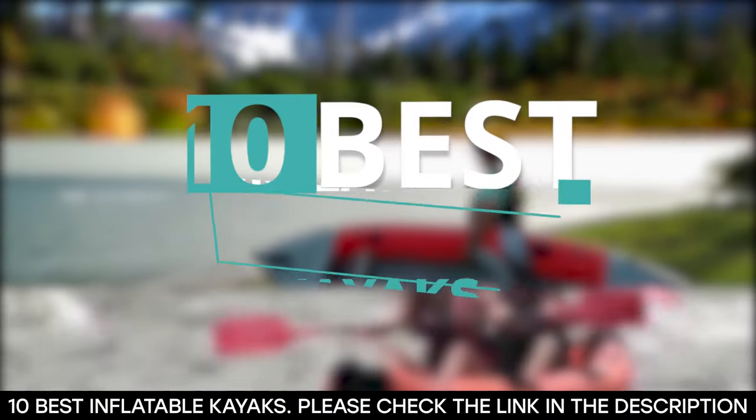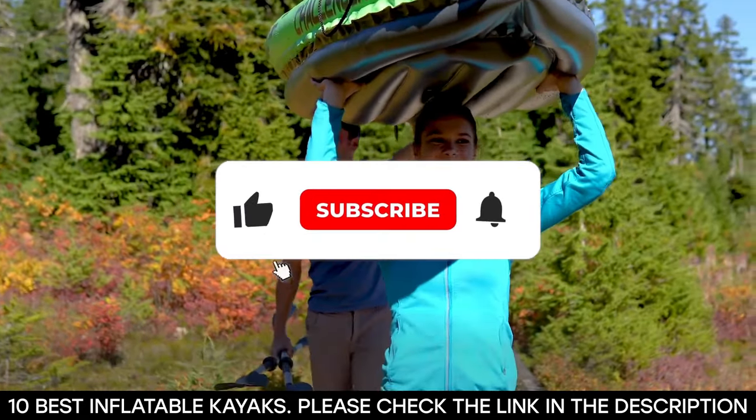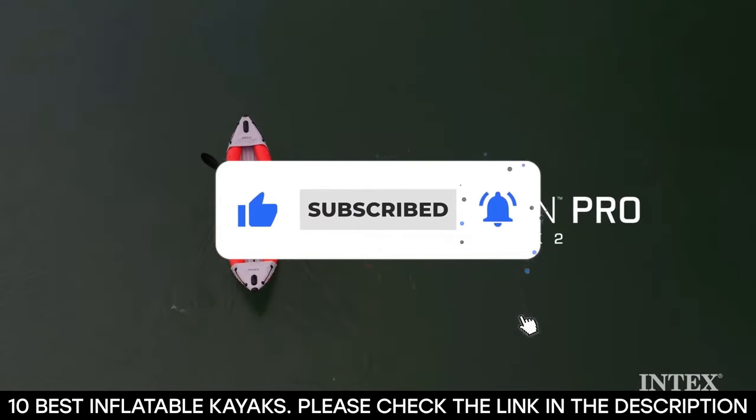And there you have it — 10 of the best inflatable kayaks. Tell us which one of these kayaks you've used and which one you'd be getting. Thanks for watching this video until the end.